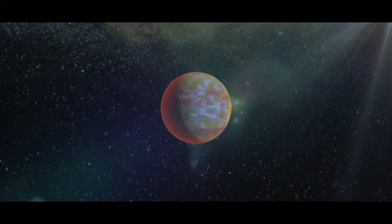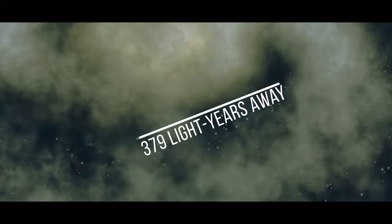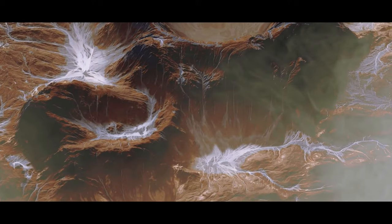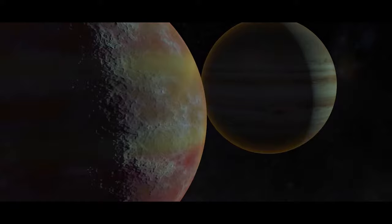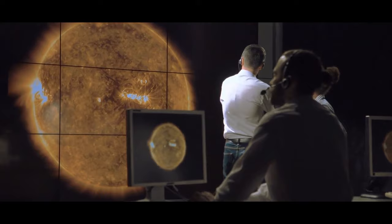TOI-2180b is a Jupiter-sized world orbiting a star just 379 light-years away. It takes 261 days to orbit its star — much longer than most distant gas giants — and has a surprisingly mild average temperature of 170 degrees Fahrenheit, compared to Jupiter and Saturn's minus 280 degrees. It serves as a bridge between giant exoplanets and our Jupiter. Scientists are still working out how this planet became so different from others of its kind.